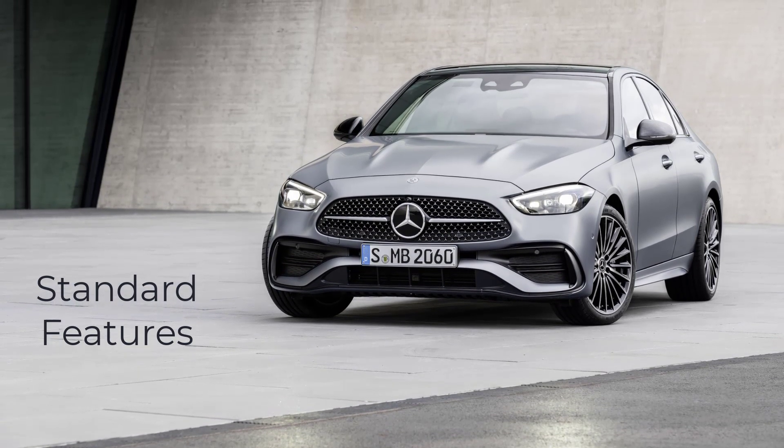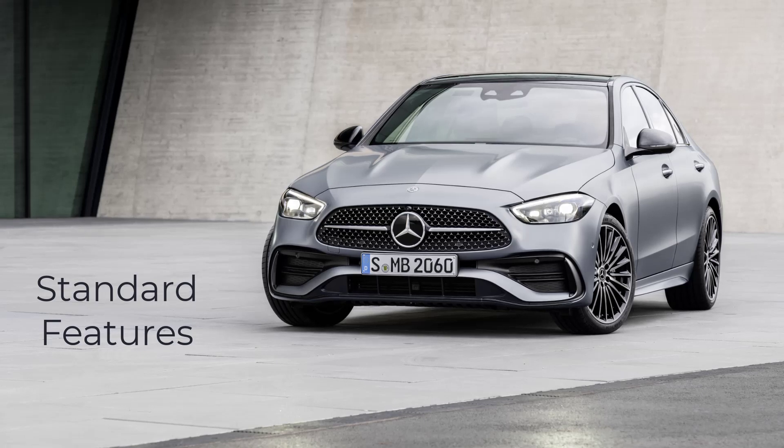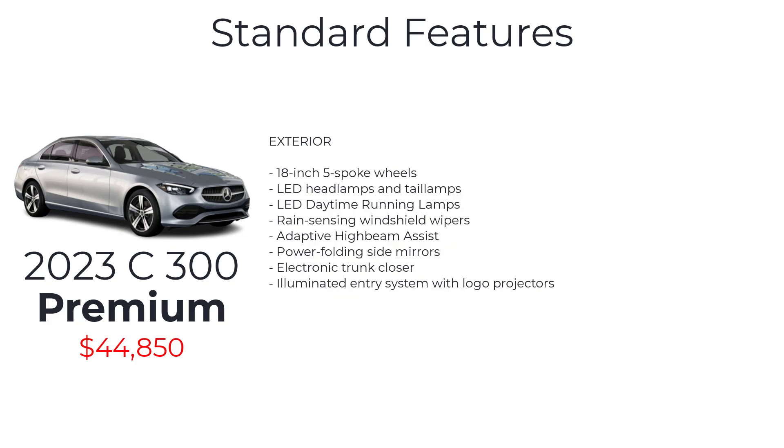Starting with the base model C300 Premium, which has a starting MSRP of $44,850. It comes standard with a 2.0-liter inline-four turbo engine with mild hybrid drive, eco-start-stop system, rear-wheel drive, 9G-Tronic automatic transmission, dynamic select, four-wheel multi-link suspension, selective damping system, torque vectoring brake, electromechanical power steering, and 18-inch five-spoke wheels.